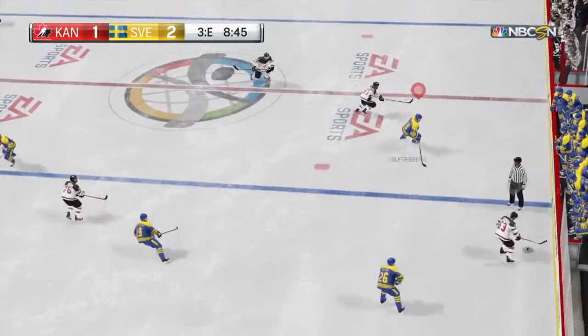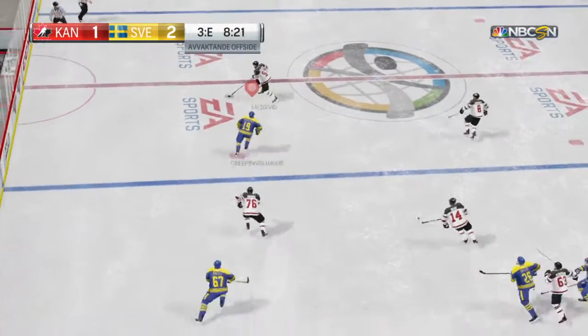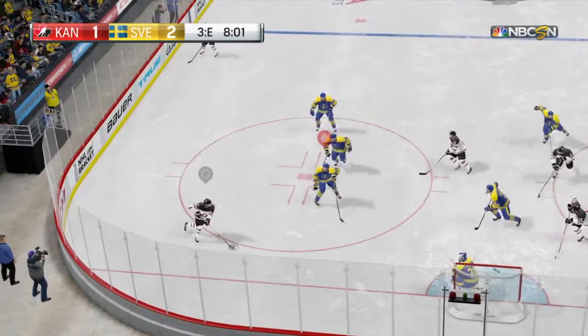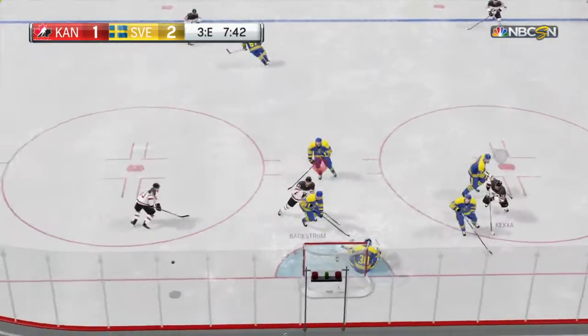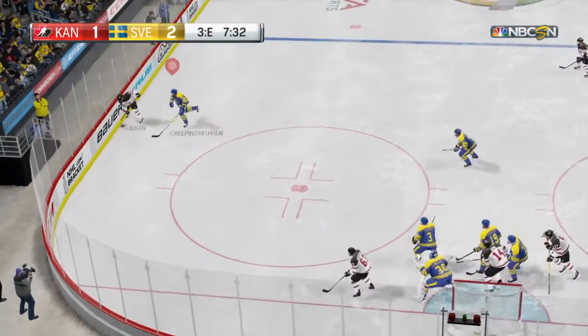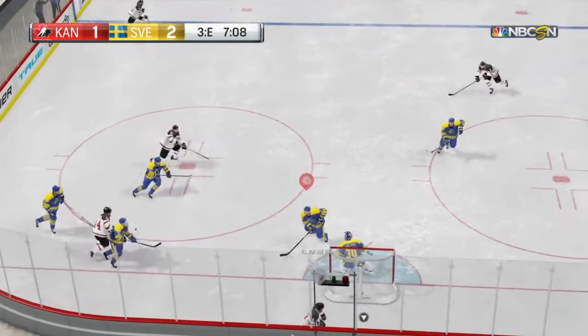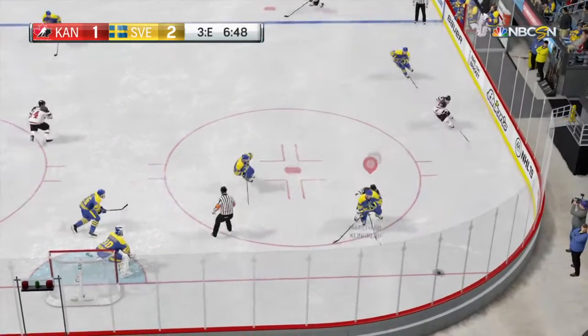Team Sweden is controlling the play in the defensive zone. Moved along and in — shoots one, paddled aside. A great opportunity but he missed the net. Oh, that's a glorious opportunity — he coughs it up by missing the net. Punched away, puck controlled now by the defense.